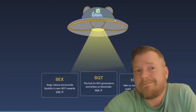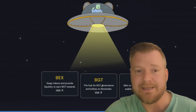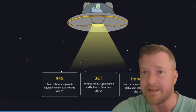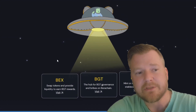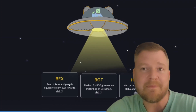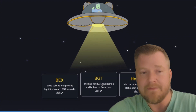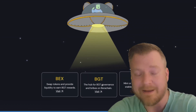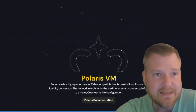These are going to be the dApps once mainnet goes live. The main dApps right here are the BEX, BGT, and Honey. The BEX is their decentralized exchange — that's where you're going to swap your tokens and provide liquidity. You'll swap into the BERA token, take the BERA token, swap that into STGUSDC, then go to the Honey link and use the STGUSDC to mint their stablecoin, which is Honey, and then stake the Honey on that platform.